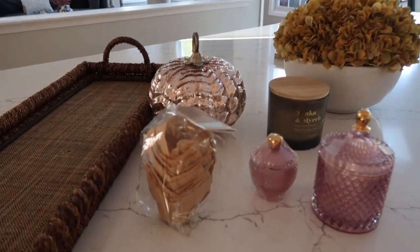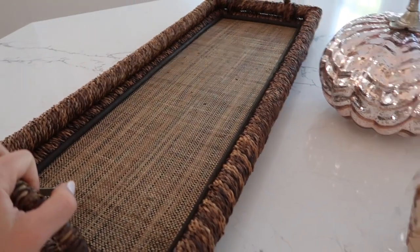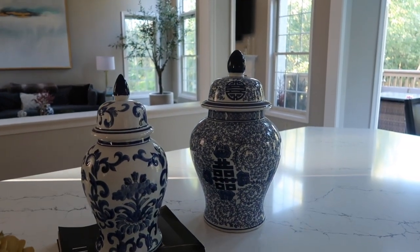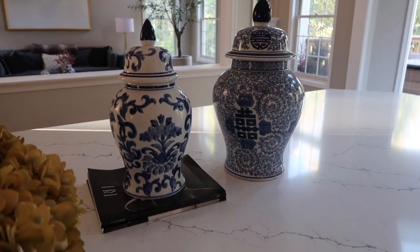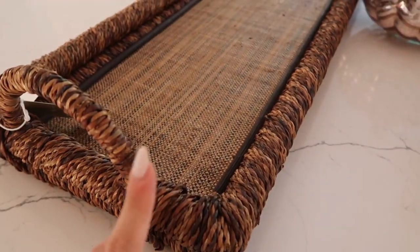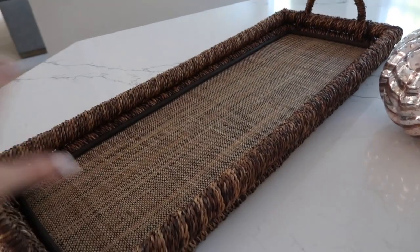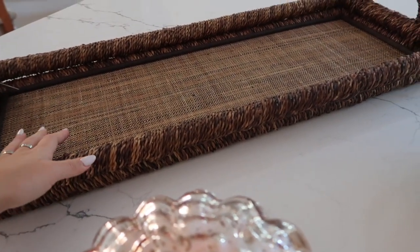Alright, here is what I bought at HomeGoods — I'll quickly go through all the pieces. First is this tray. Since our island is so long I struggle with keeping a nice centerpiece because nothing fits right. Right now I have these two urn-looking things but that's just temporary. For the fall I'm going to remove those and put this long wooden tray — it's coming off a little more red on camera but it's more of a medium brown shade. It was $29.99 which I think is a great price for how big it is. My plan is to stack fall-inspired things across it.